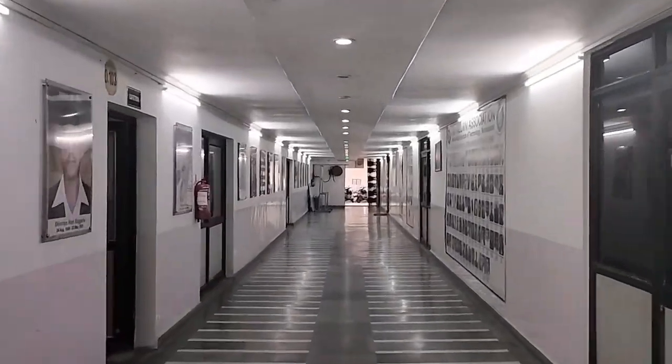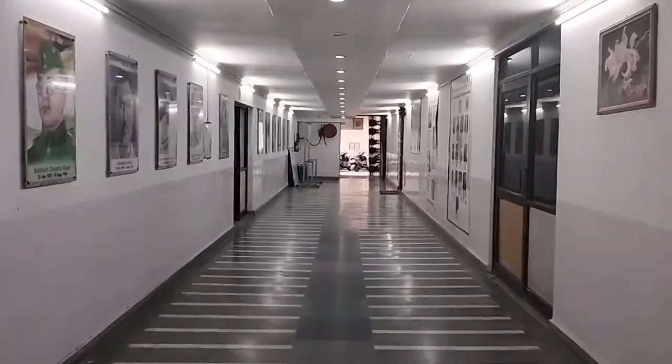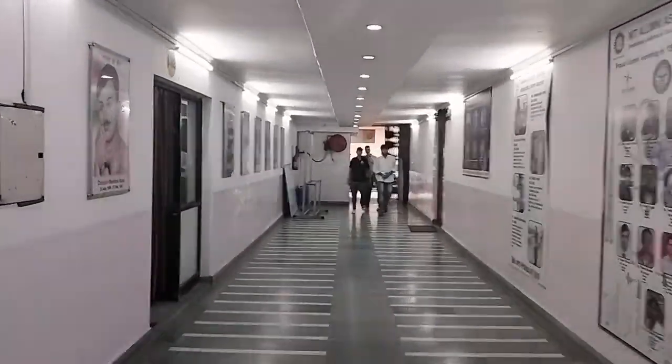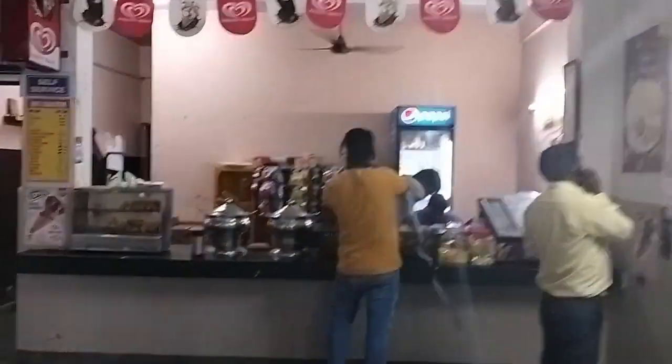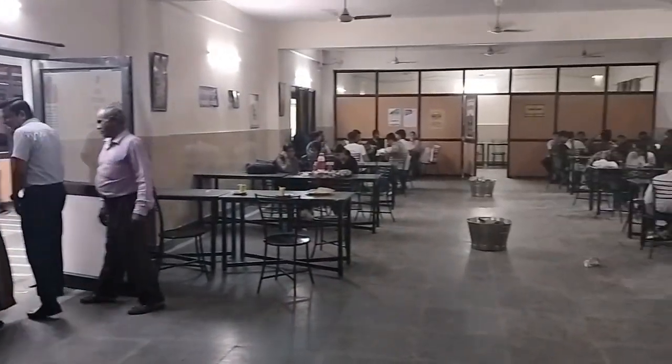MIT Innovation Foundation has a well-designed and well-managed cafeteria. The Incubation Center can support the success and well-being of its entrepreneurs, startups and innovators by providing a comfortable and convenient dining space for students while working on their projects.